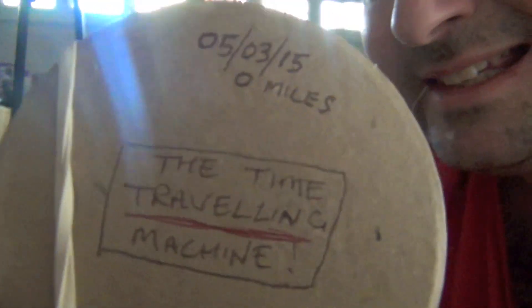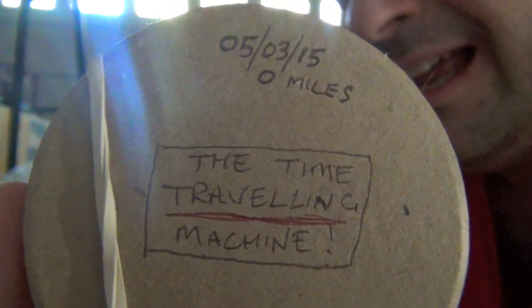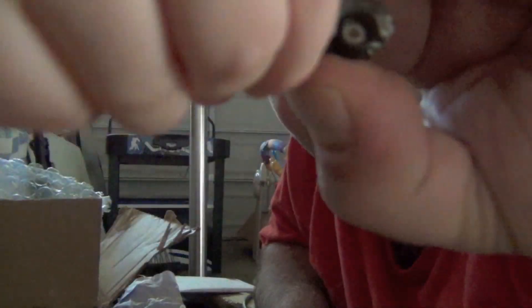This says no miles on it. It's the time traveling machine — a teeny tiny little car. Watch out, look at that little teeny baby car — a baby time machine! And it rolls. Whoa, it's a DeLorean — Back to the Future! Frank, check that out!